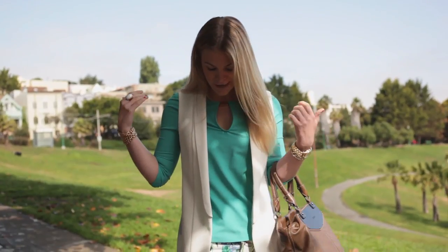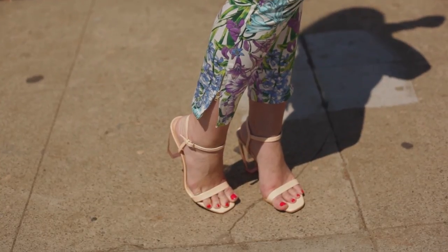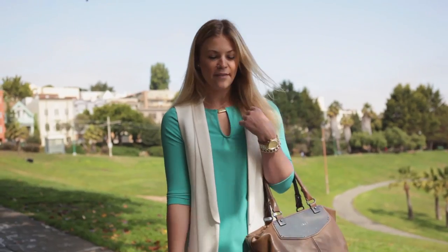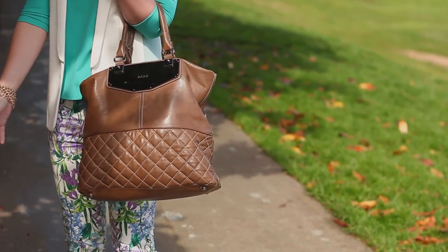The color combination kind of fit perfectly. I already had these pants so I just threw on this shirt, and then I added some sandals with a little see-through heel on the bottom, and just to kind of break up some of the color I added this brown leather bag. We are Britt and Witt.